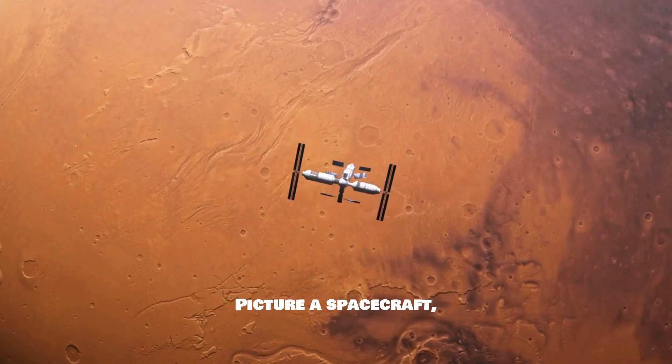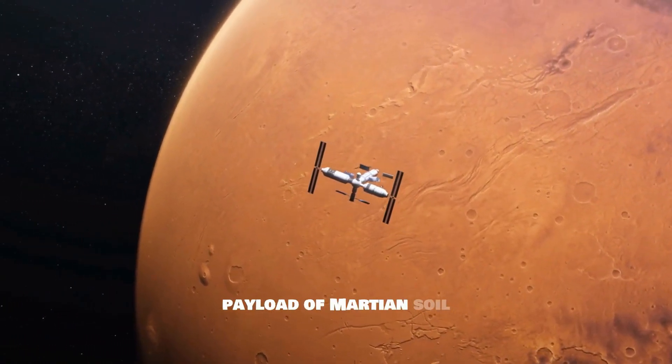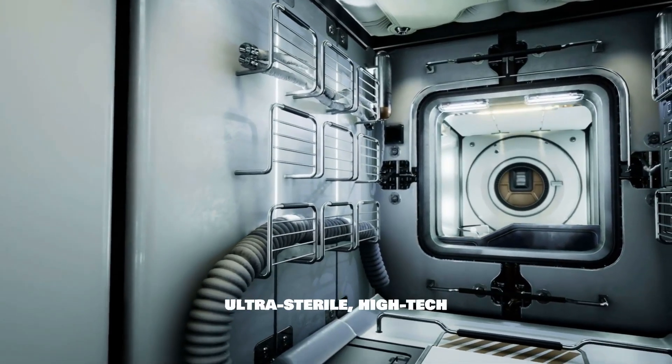Picture a spacecraft hurtling through the void of space with an invaluable payload of Martian soil and rock securely sealed inside ultra-sterile, high-tech containers.